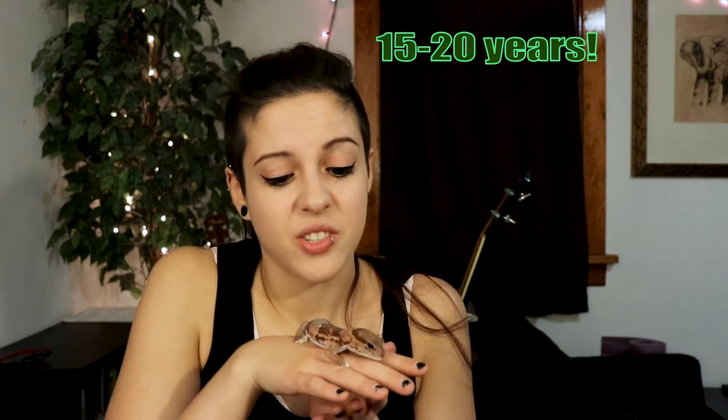These little guys are actually found in West Africa, but he was born in Petco. They can get about nine inches big — he's full grown, so that's probably as big as he's gonna get. They live about 15 to 20 years, so I don't know how old he is, but I know he's going on for a while.